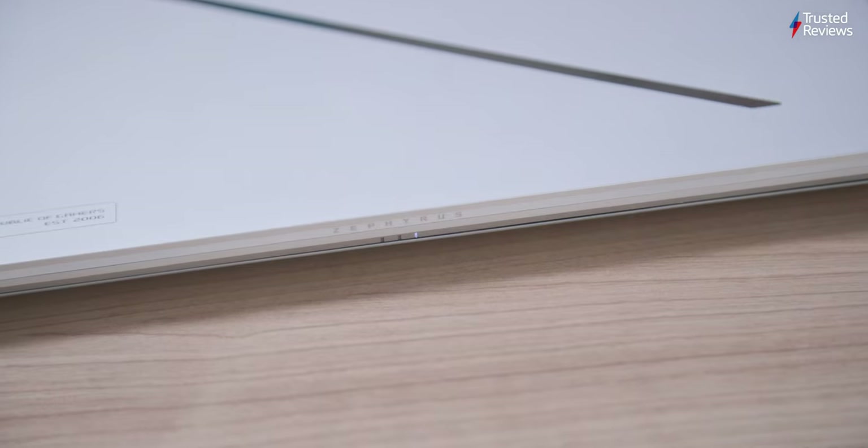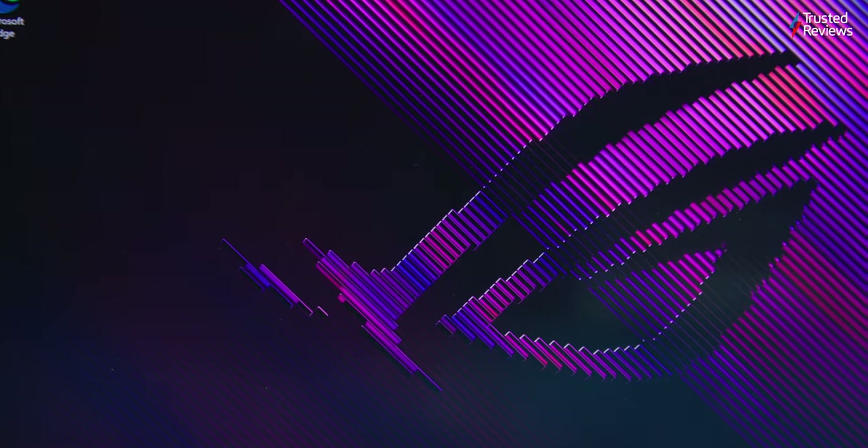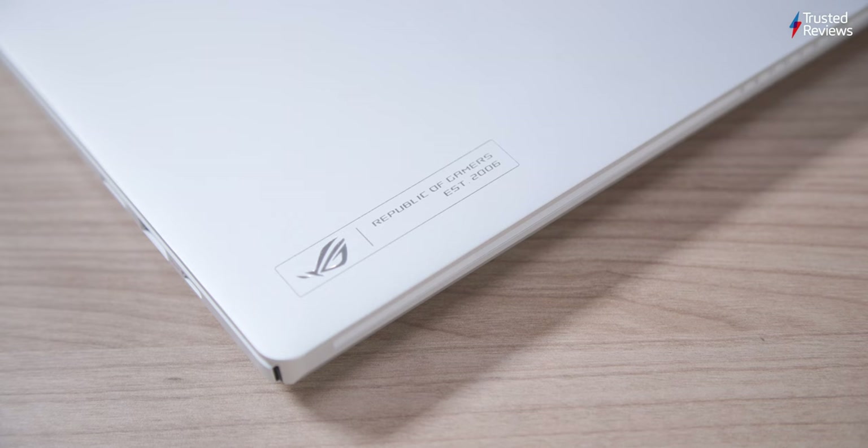The Asus ROG Zephyrus G14 2024 is the best laptop I've ever tested. It's a hyperbolic statement that I've had to mull over, especially as performance has had to be somewhat reined in to create such a balanced machine in certain areas, but I'm comfortable with making it as that balance is truly astounding. This edition of the G14 is a joy to use no matter what you task it with. That was my five-star review of the G14 — let us know what you think in the comments and like and subscribe.